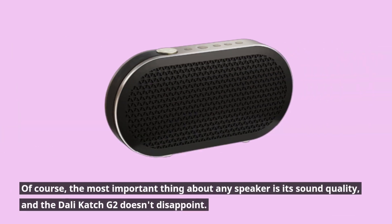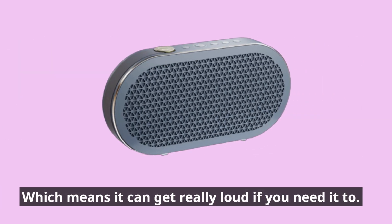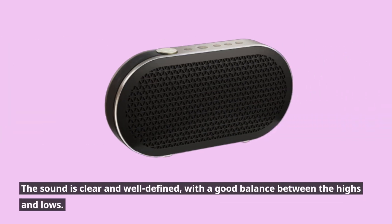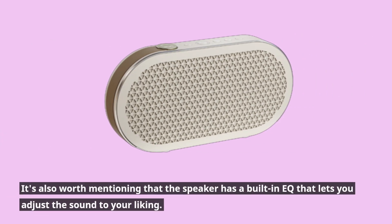Of course, the most important thing about any speaker is its sound quality, and the DALI Catch G2 doesn't disappoint. The speaker has a maximum output of 50 watts, which means it can get really loud if you need it to. The sound is clear and well-defined, with a good balance between the highs and lows. It's also worth mentioning that the speaker has a built-in EQ that lets you adjust the sound to your liking.